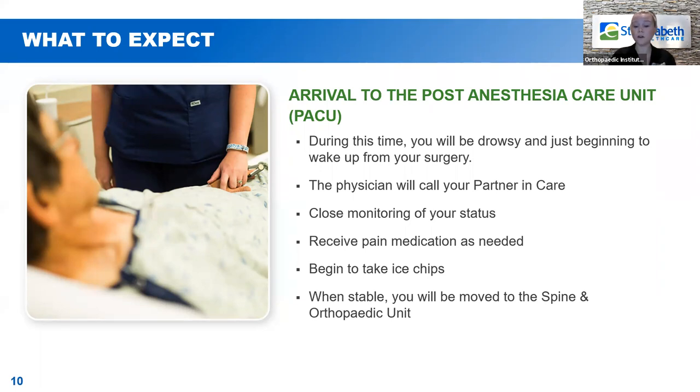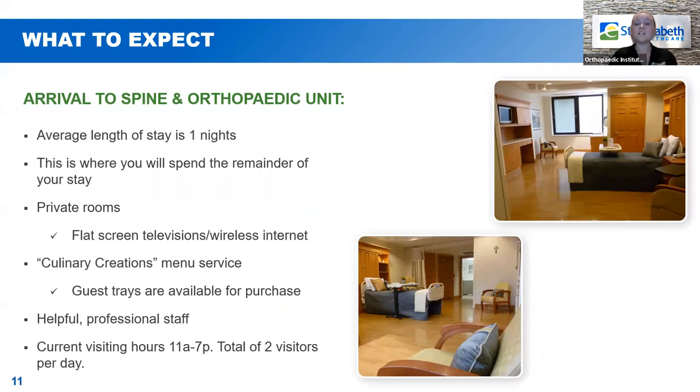When you're a bit more awake and all your vitals are stable, you'll move to the inpatient spine and orthopedic unit. Normally patients spend the night with us and most go home the next day. We have all private rooms — a 15-bed unit — with flat screen televisions and wireless internet. Culinary Creations is our room service, open from 7am to 7pm. Guest trays are available for purchase during visiting hours, which are currently 11am to 7pm. Two visitors are allowed per day and they are able to come and go — re-entry is granted.